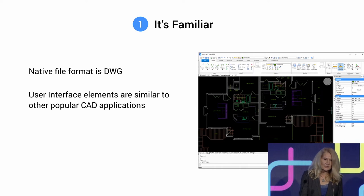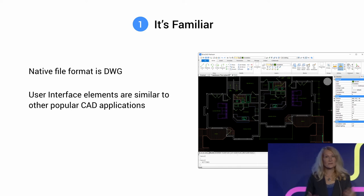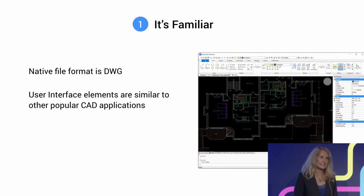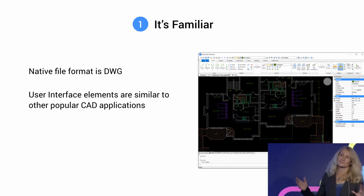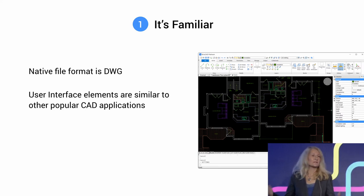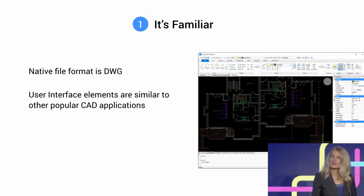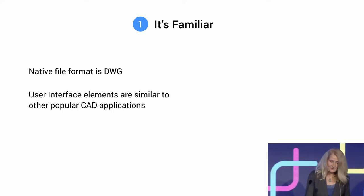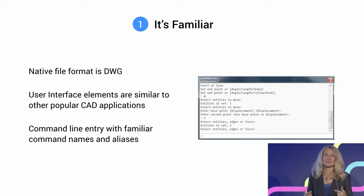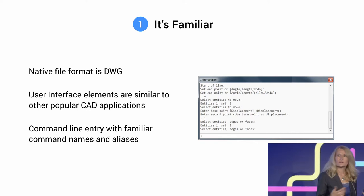It's more than just file compatibility — it's the productivity. When you first open BricsCAD, especially coming from AutoCAD or other DWG-based applications, it's familiar right off the bat. In the upcoming V19 release, that's even more the case. We have all the familiar elements — ribbons, toolbars, menus, panels — all completely customizable. And if you use the command line, the same commands apply. You type M for move or L for line, and you come right into BricsCAD and just start using it. There's really no transition needed.